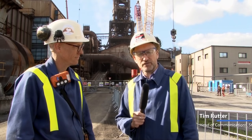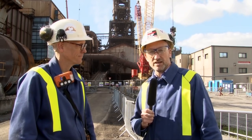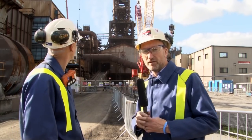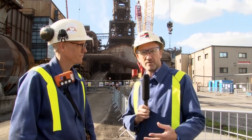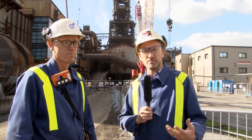Today we've come back down to the Blast Furnace 5 life extension project. In the last few days there's been some significant activity down here, not least as you can see behind me the removal of the downcomer. In the next few days the new downcomer is also going to be put in place and lifted, as another significant and visible step in the project.